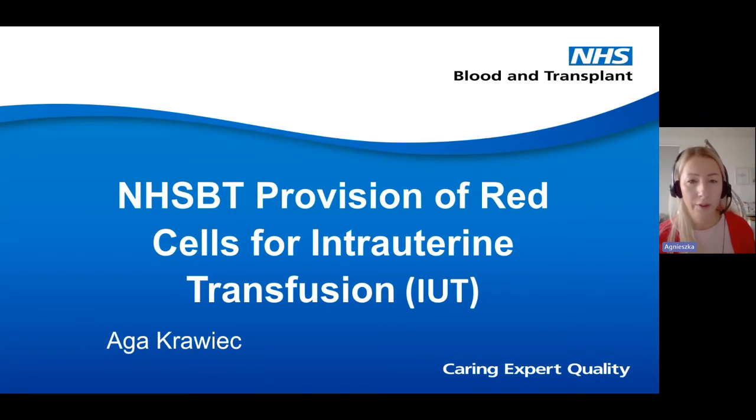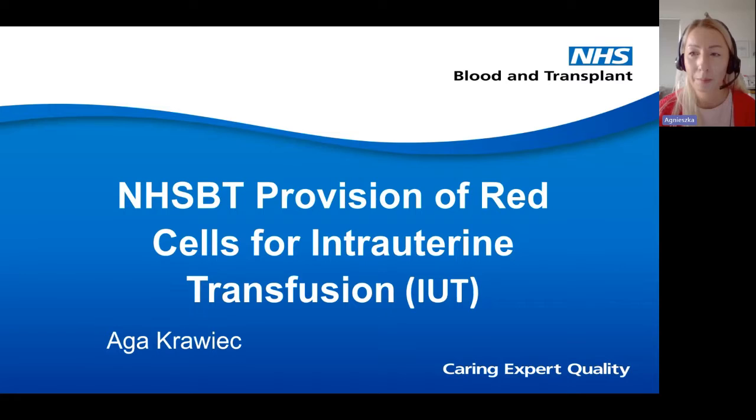Thank you everyone for my invitation. It's an absolute pleasure to be here and talk about our service and the work that we do to improve and save our patients' lives.